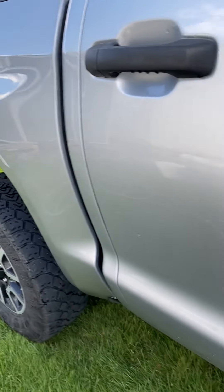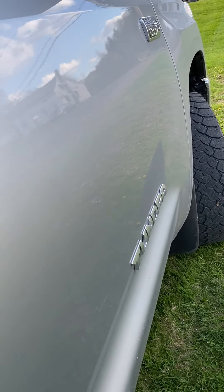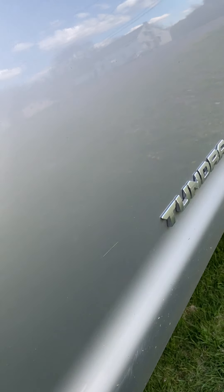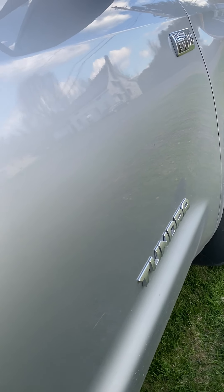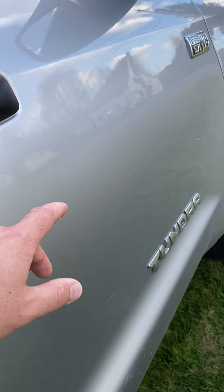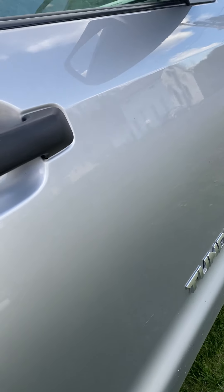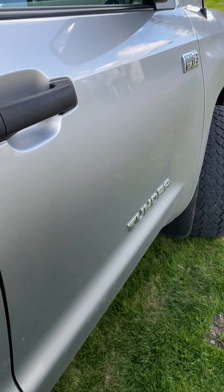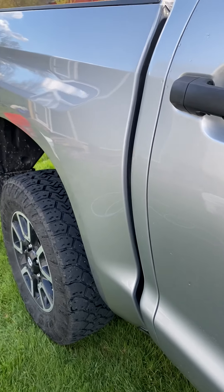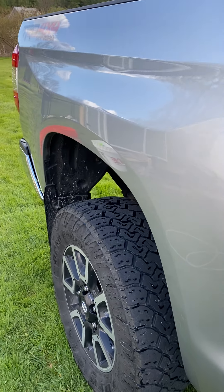Let's compare it to the untreated side. It doesn't look too bad, but 'dull' would be a good way to describe it — good quality paint, good clear coat, but kind of blah. Then you come back to the treated panel and it's like — holy cow, what happened to the truck? Completely transformed.